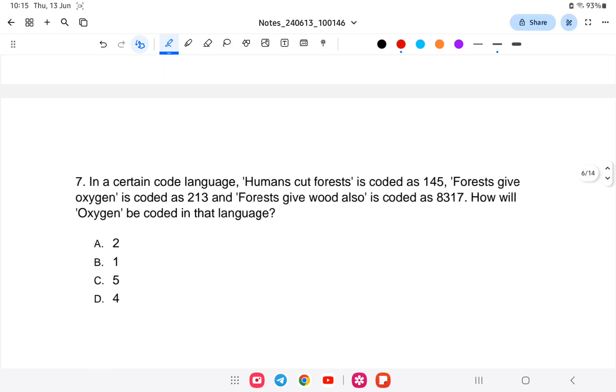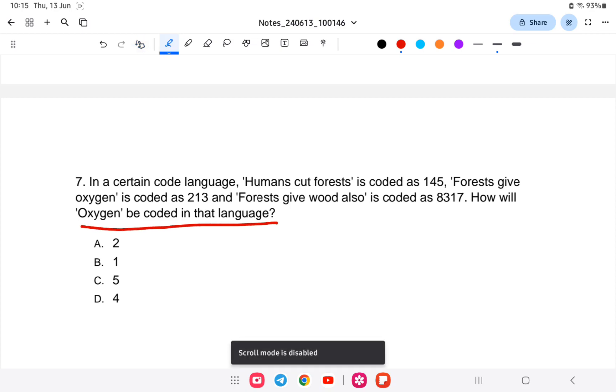Question number 7: in a certain coded language, 'humans cut forest' is coded as 1 4 5; 'forest give oxygen' is coded as 2 1 3; and 'forest give wood also' is coded as 8 3 1 7. How will 'oxygen' be coded in that language?